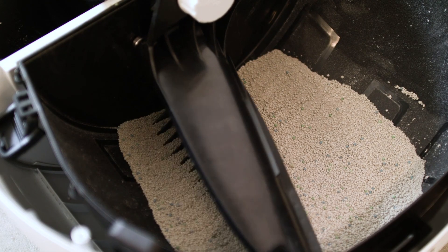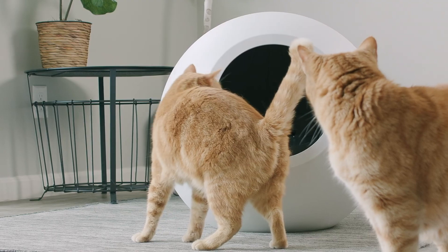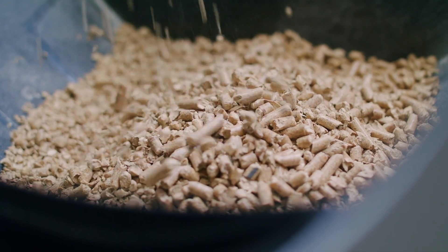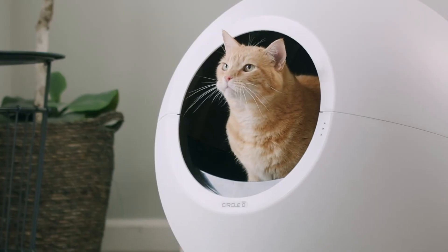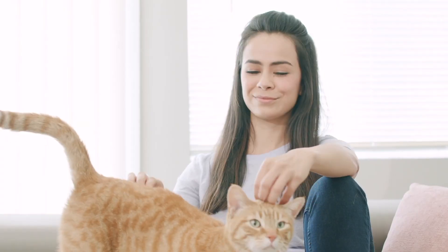It will even smooth the litter back out, giving your feline a beautiful surface to use. Circle Zero works with multiple cats and has scoops for multiple types of litters. It's the sophisticated, modern-looking, zero-effort option — and a feline family always knows how healthy their feline is.